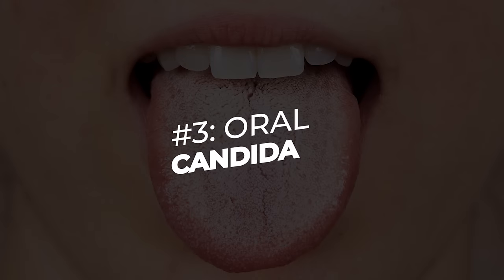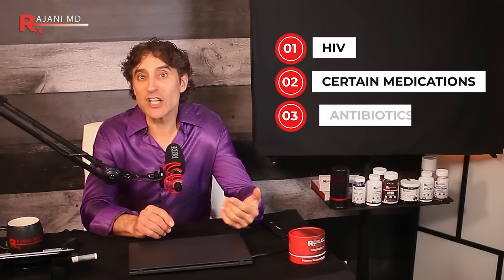Sign number four: a thick white coating on your tongue could be indicative of infection, like oral candida, or a yeast infection called oral thrush. This is much more common in people with immune-compromising conditions like HIV, or those on certain medications or antibiotics. You'll often see it in kids as they're building up their immune response. Luckily it usually only lasts a couple of weeks and goes away.